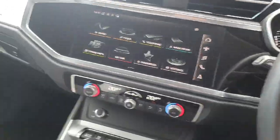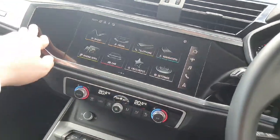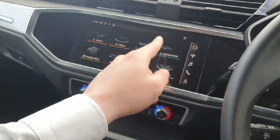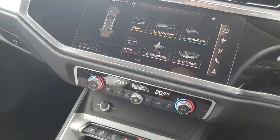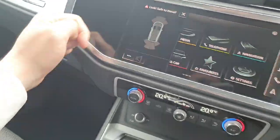In the centre we have the multimedia interface, which is a high-definition touchscreen — very easy to use. We have Android Auto, Apple CarPlay, and shortcuts for the radio, music, and phone. When we pop it into reverse it activates the sensors — as you can see we have rear sensors and front sensors.